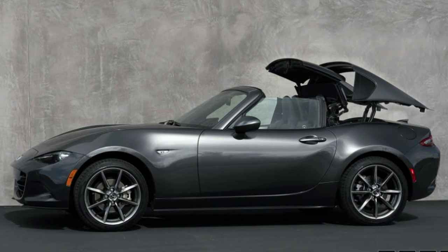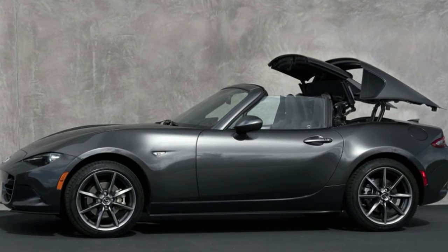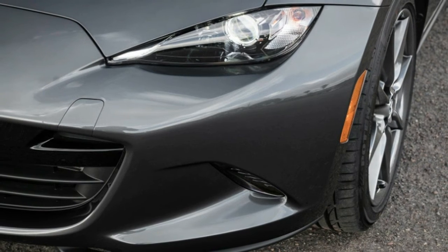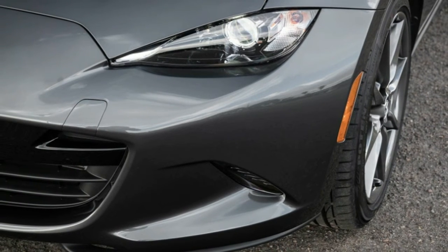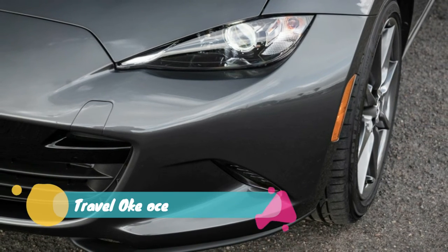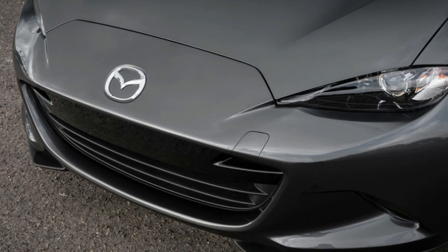Now, Mazda has announced pricing for the 2019 Miata RF. Going on sale in August, the 2019 Miata MX-5 RF starts at $33,240, including $895 in destination fees, for the Club trim level with the 6-speed manual transmission.